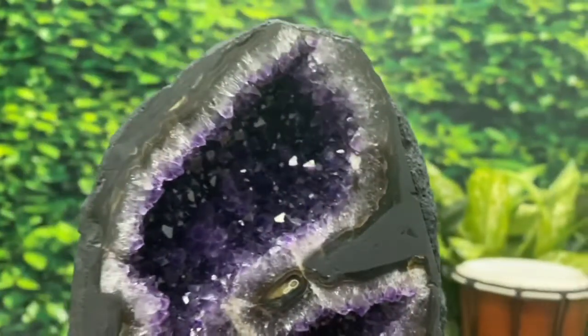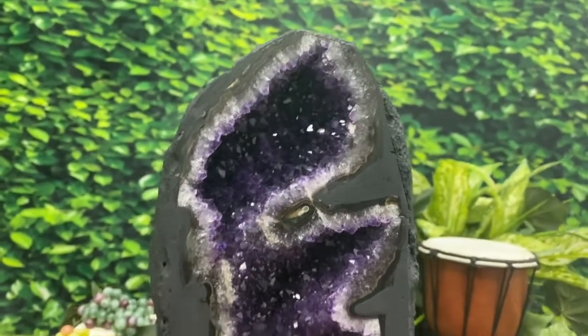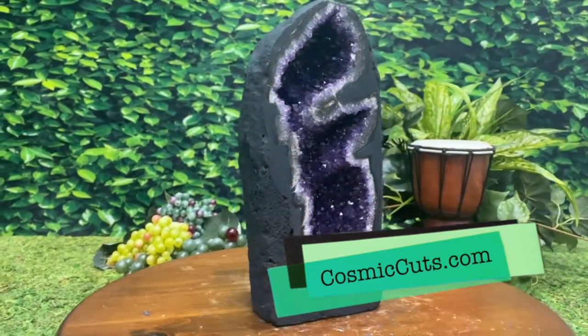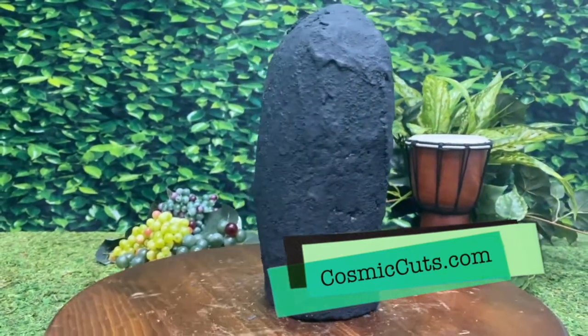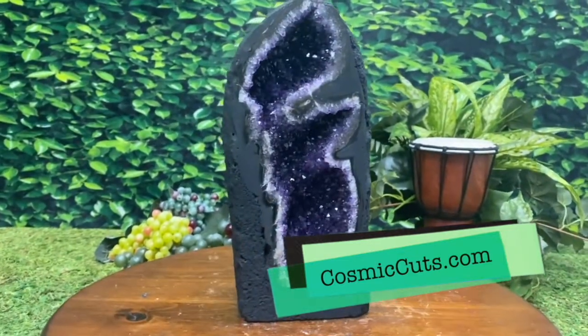What a sensational beauty. Amazing stuff — that deep dark coloration. What a beauty. She could be yours, friends, she could be yours at CosmicCuts.com. The one and only, baby.